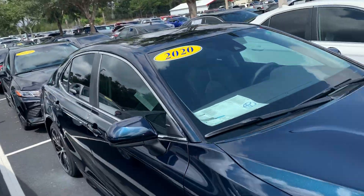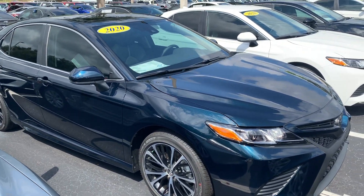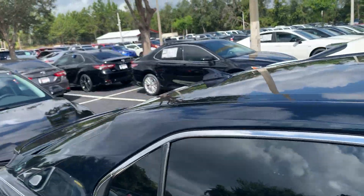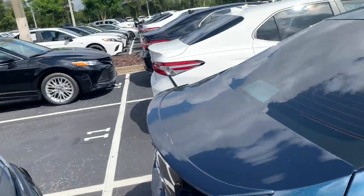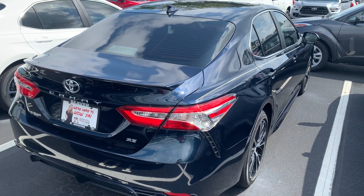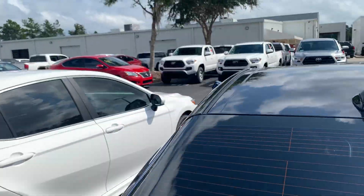They did some cool new stuff for 2020. The most important thing they did was they added Android Auto. Previously we've had Apple CarPlay on our vehicles and people love that, but the Android people were like, hey, what about us? So they finally added Android Auto to the 2020 Camry and people are really loving it.